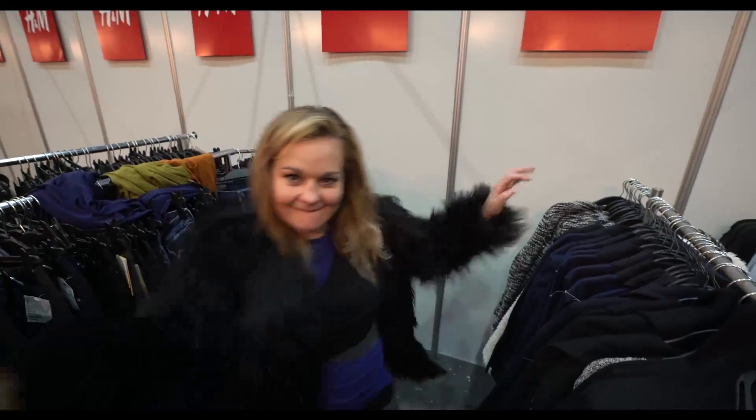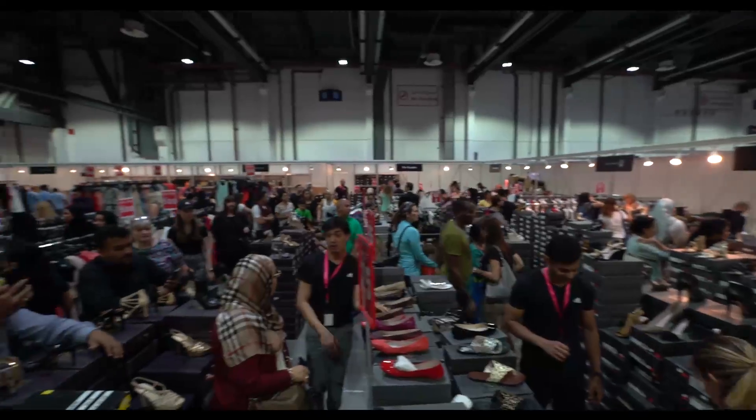Hey guys, Caitlin here. Today we're at the World Trade Center for the Big Spring Clearance. There's over 40 brands under one roof for the whole weekend. So we're going to see if we can find three outfits in three minutes.